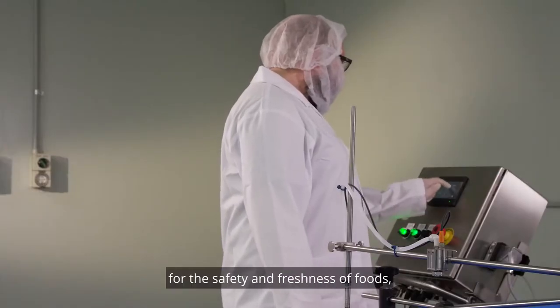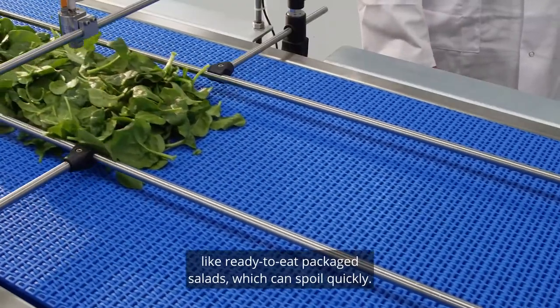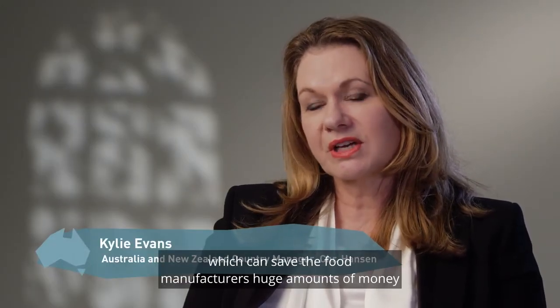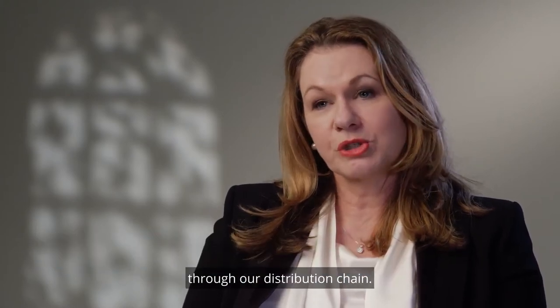That's particularly important for the safety and freshness of foods like ready-to-eat packaged salads, which can spoil quickly. Adding those few crucial days of shelf life can save food manufacturers huge amounts of money through the distribution chain.